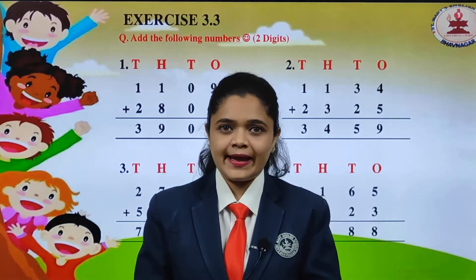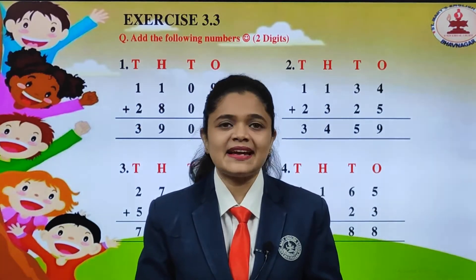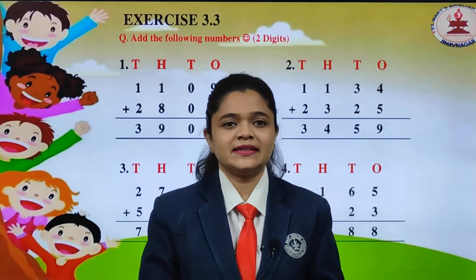Welcome back students. I hope you have revised the last two exercises. Now we will learn about the next exercise, that is Exercise 3.3.